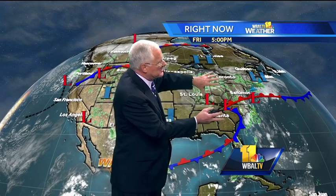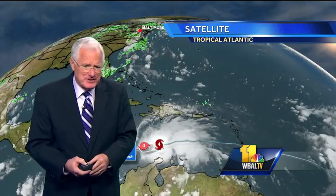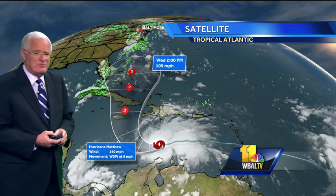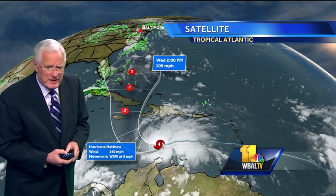The high pressure will diminish a little bit and the storm will move to the north, and eventually this thing will lift out of here — but until then we're going to stay wet. Down in the tropics we have Matthew, a powerful hurricane now out in the Caribbean. It's a category four storm with 140 mile an hour winds.